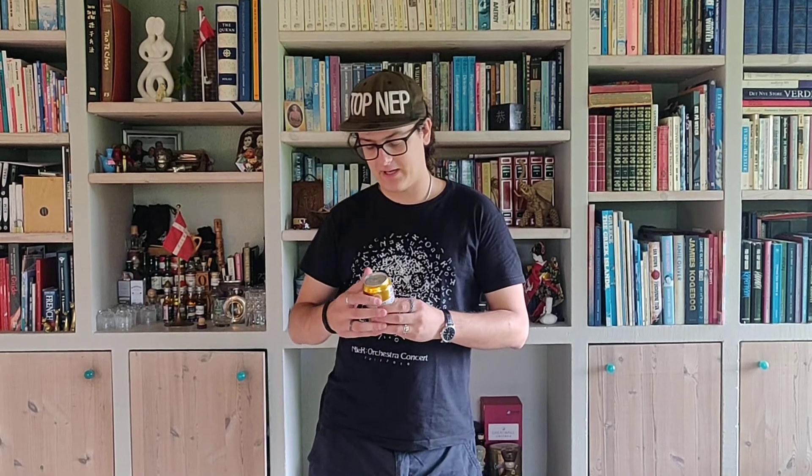Hello and welcome back to yet another episode of Philip Reviews Chucks. As you can see, I'm not in my regular habitat. I'm visiting my parents today as they just got home from vacation, so I'm taking their cooking. Delightful. And so is my mother who's filming this video. Thanks mom. Hello.